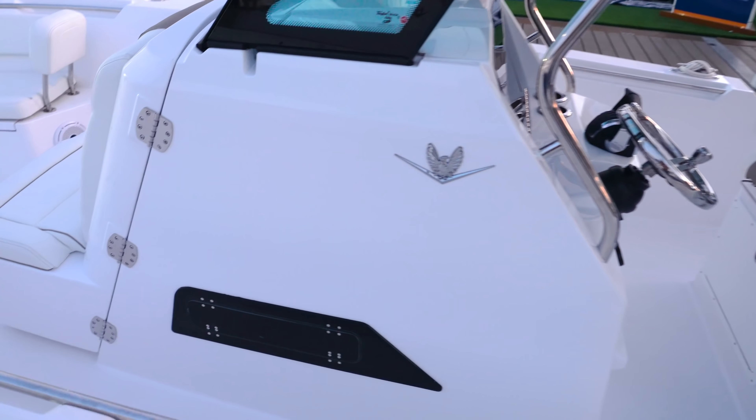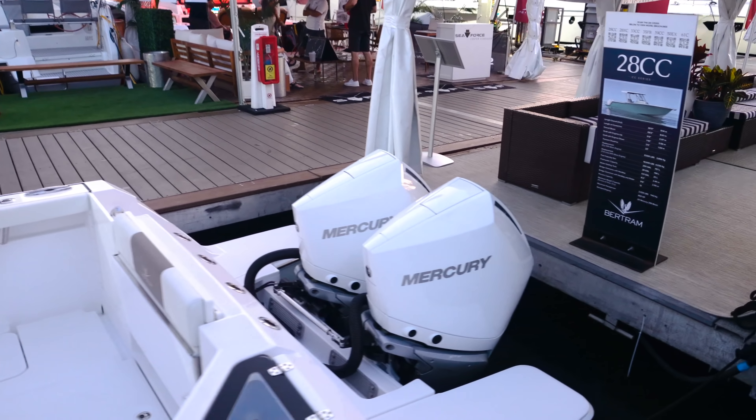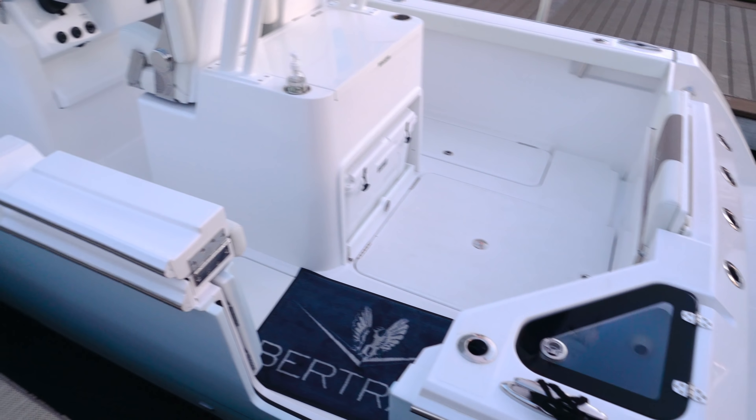Now, a well-recognized name down here and in many places. This is the 28 center console. It's got some Mercurys on it. Look at the live well. Beautiful.